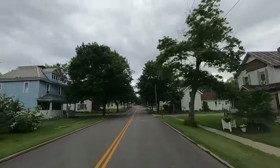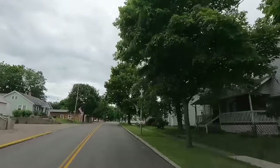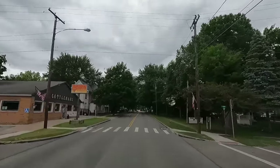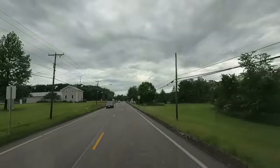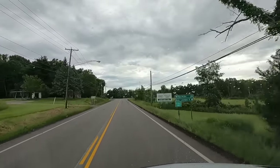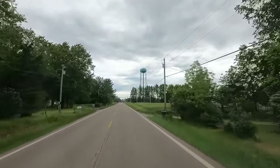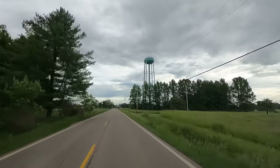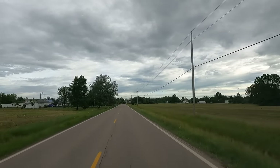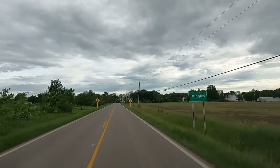Big hills — closer to the lake we get. Another big water tower — it says Ruggles. This must be Ruggles, Ohio. Kind of hard to pay attention to the road, so I'm probably missing a couple of these town names. If you look on the maps just follow along Highway 60. Asking, you shall receive — Ruggles, yay!